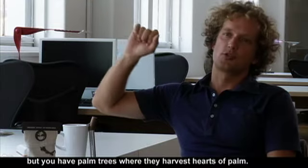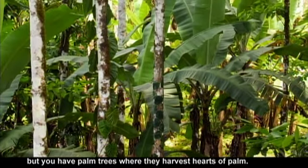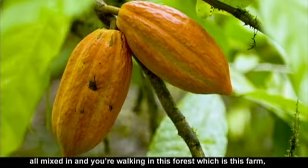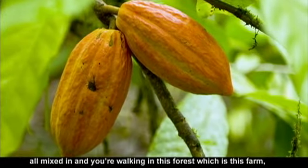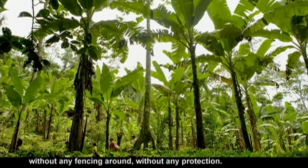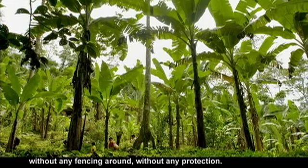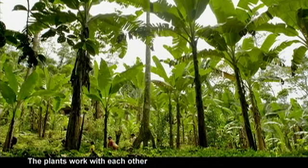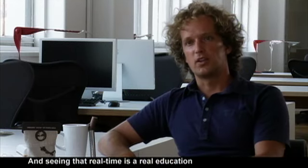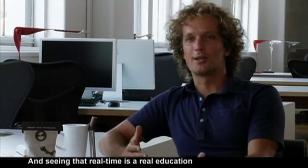You have palm trees where they harvest hearts of palm, you have banana trees, you have different types of cacao trees all mixed in. And you're walking in this forest, which is this farm, essentially in the middle of the forest without any fencing or any protection. The plants work with each other and protect each other from disease. Seeing that in real time is a real education for somebody who lives in New York or San Francisco.